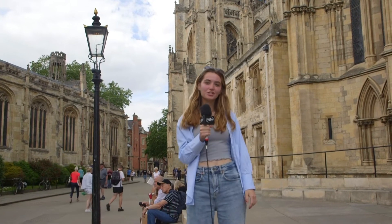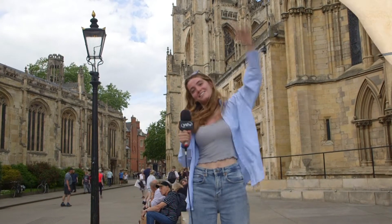Hi, I'm Anna and I'm from YSTV. Today we're doing a tour of York. We're currently outside York's beautiful Minster and I'm going to be showing you all the best tourist attractions in York. Let's go.